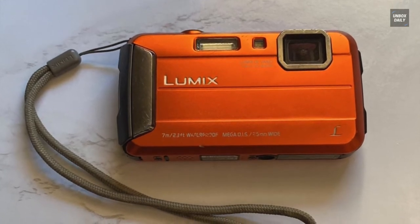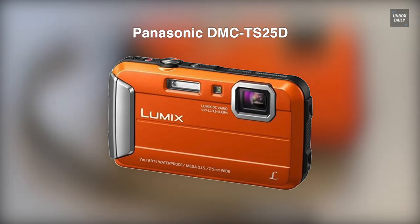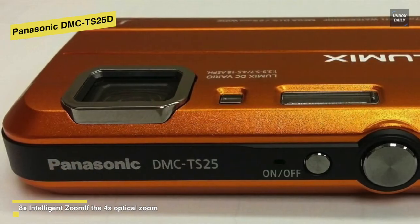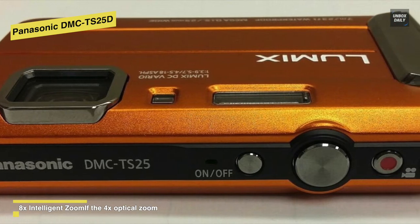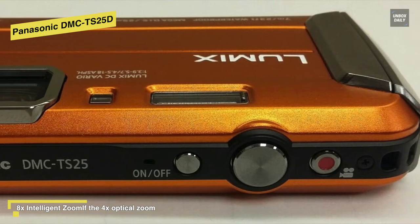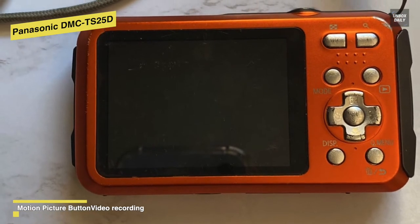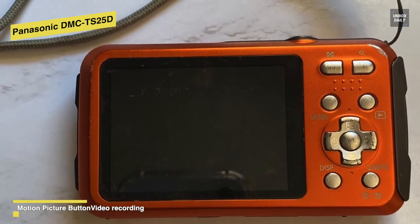The Panasonic Lumix DMC TS25 is a 16MP waterproof camera with a 1/2.3-inch CCD sensor, built-in image stabilization, a weather-sealed body, and a 4x zoom 25-100mm f/3.9-5.7 lens. An 8x intelligent zoom function offers even longer digital zoom reach when needed. 23-area autofocus and quick AF combine to provide fast and accurate focusing. The tough features of the TS25 allow it to go pretty much anywhere your adventures take you.